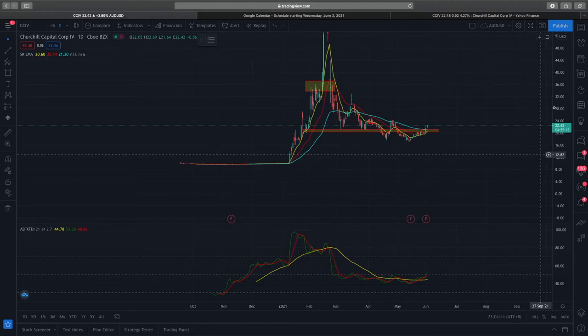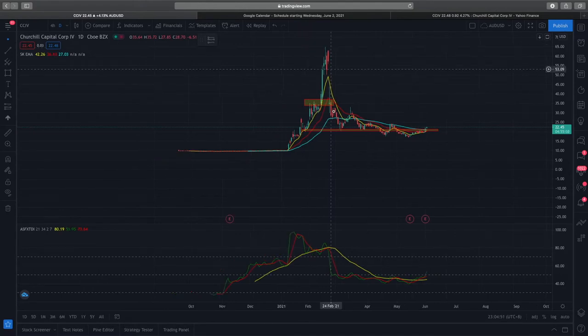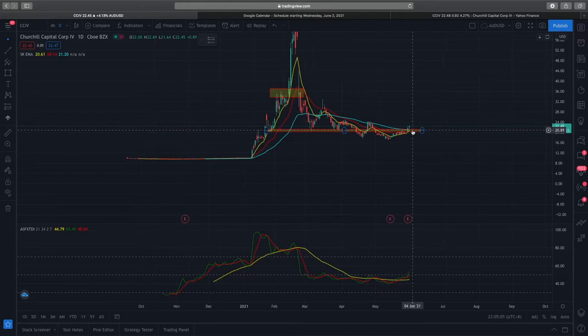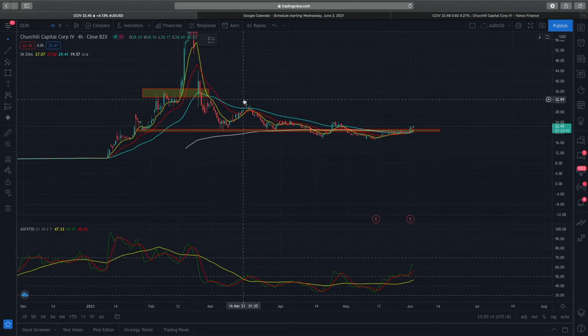Diving into the daily time frame, you can see that price has dropped from an all-time high of $65 back in February this year, consolidated and dropped all the way down to the $20 range for about four or five months. Right now it has broken above the 50 EMA as well as the previous resistance. In previous episodes, the price action did not stay above the 50 EMA for very long and prices were instead pushed back all the way down, even breaking through very strong support levels as you can see over here.